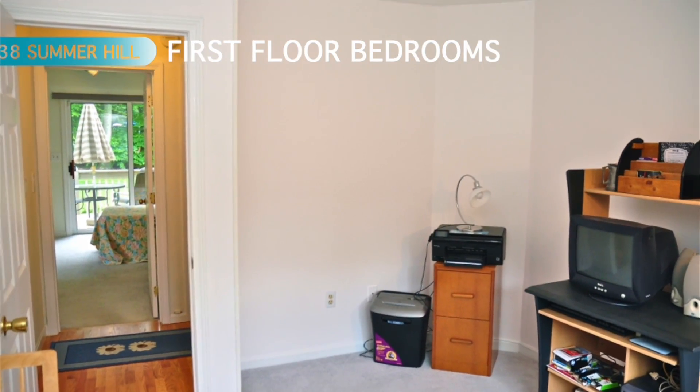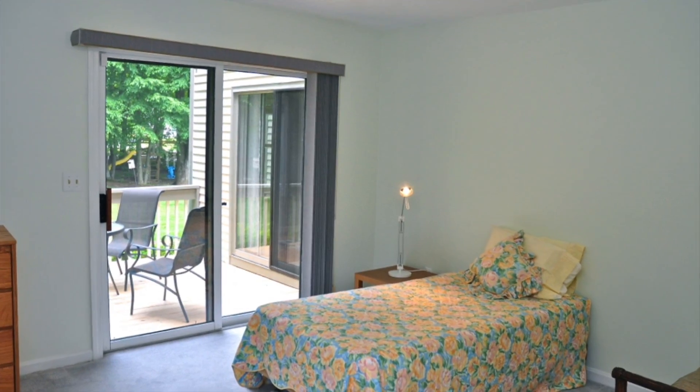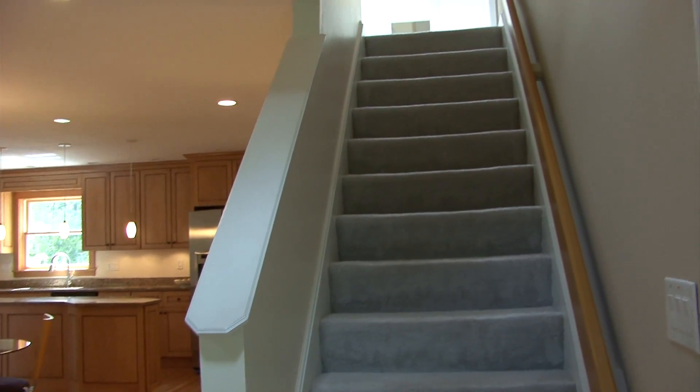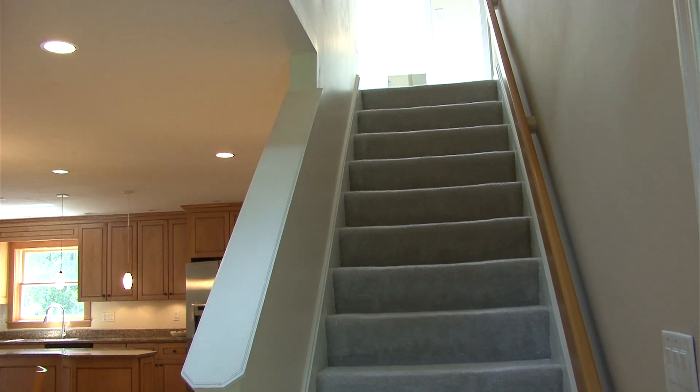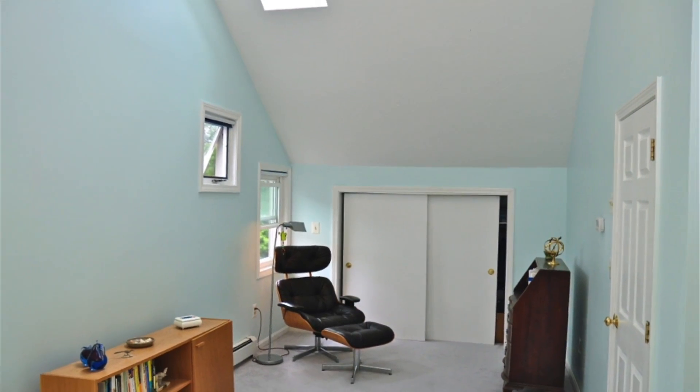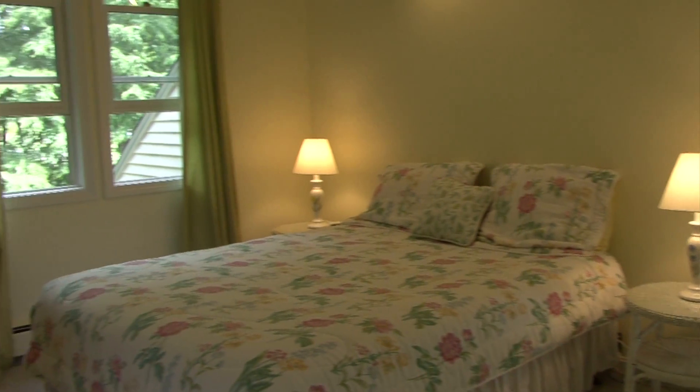The first floor also features two of the home's four bedrooms down a private hallway. The second floor has the home's other two bedrooms, one featuring a cathedral ceiling and a skylight, and the other with a walk-in closet.